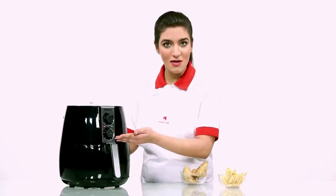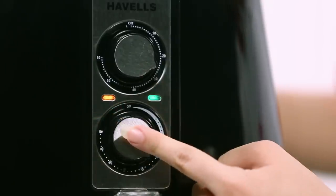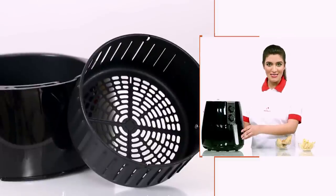There is also a thermostatic control which allows you to set the temperature according to your needs up to 200 degrees Celsius. The cooking baskets have unique slots for better circulation to give you a faster and more efficient cooking experience.